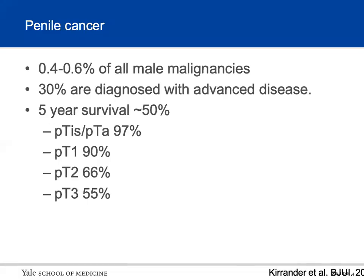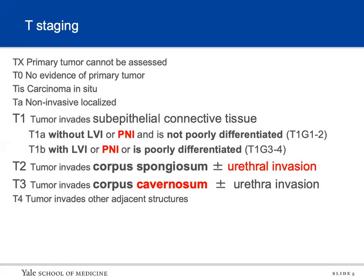Briefly on penile cancer: it's a rare malignancy, 0.4 to 0.6 percent of all malignancies. Thirty percent of patients are diagnosed with advanced disease. Five-year survival is approximately 50 percent overall — non-invasive disease has 95 to 97 percent survival, which goes down to 55 percent for patients with T3 disease.